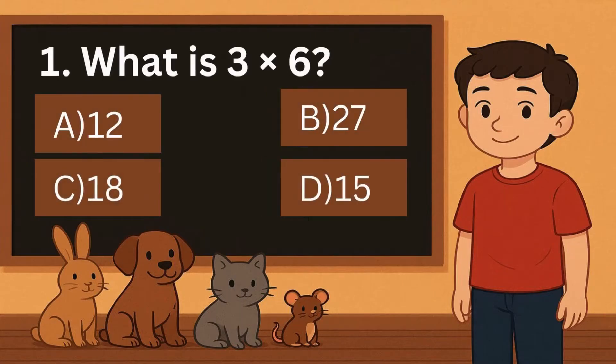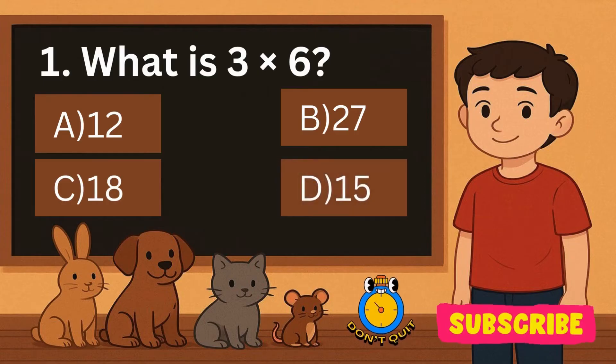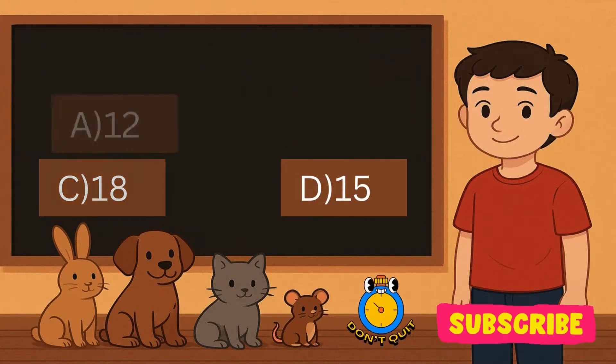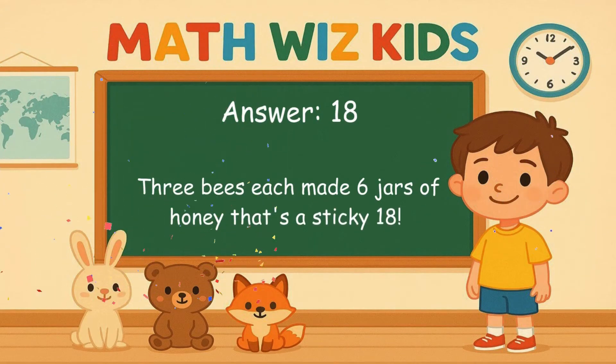1. What is 3 times 6? Is it A, 12, B, 27, C, 18, or D, 15? Correct answer is 18. 3 bees each made 6 jars of honey. That's a sticky 18.